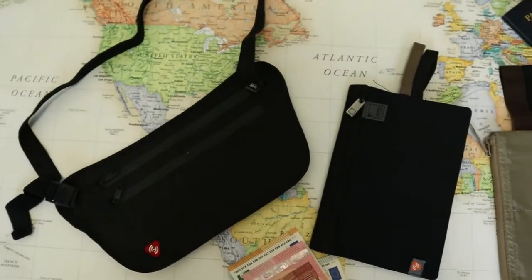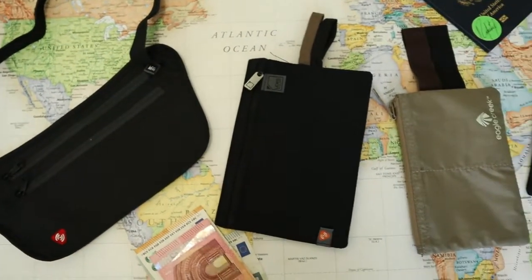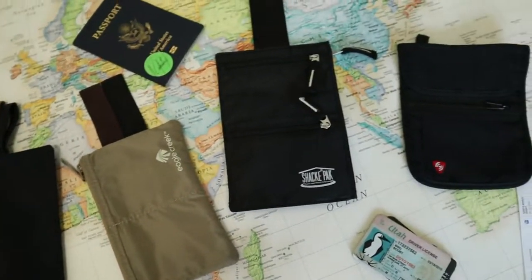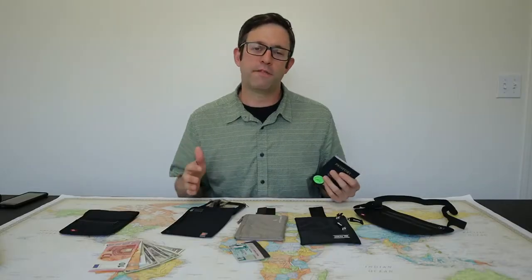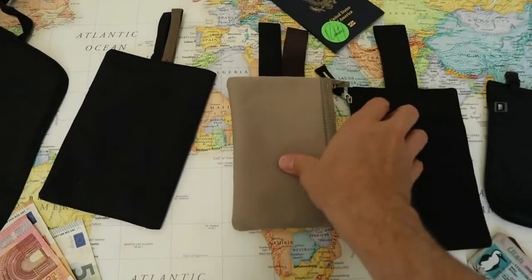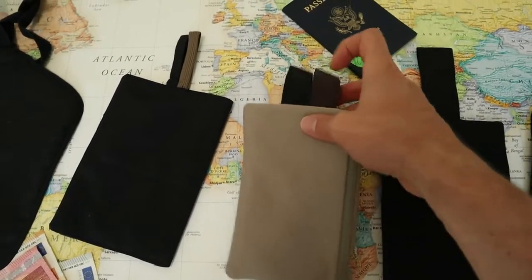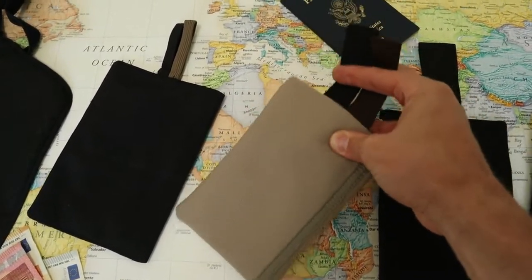I first want to start out with the things that we're looking for in a good travel wallet — the major styles and what features make them different. My criteria for picking a travel wallet is it needs to be large enough to hold a passport, have easy access by me but not visible to others. It needs to have breathable soft fabric, be comfortable to wear, and have a secure strap that won't break or come loose.